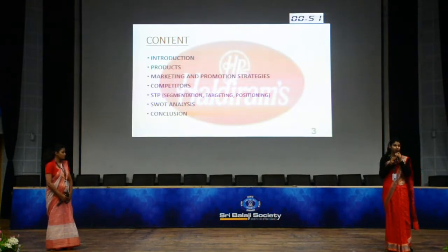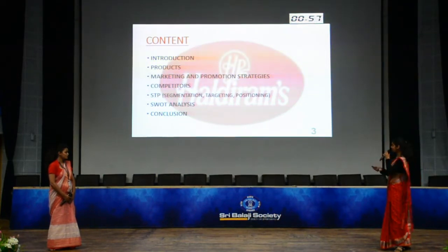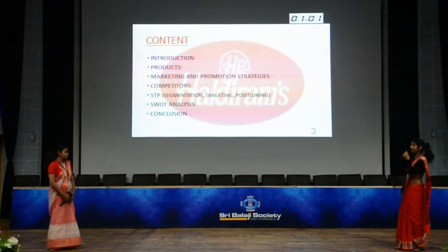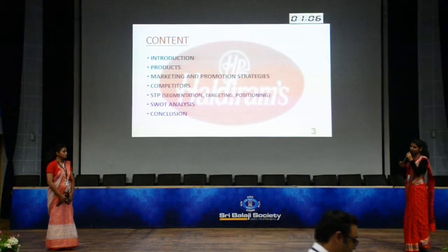The content we'll be discussing here is the introduction, the products, their marketing and promotional strategies, their competitors, STP — that is segmentation, targeting and positioning — then we have SWOT analysis, and at the end we have the conclusion part.